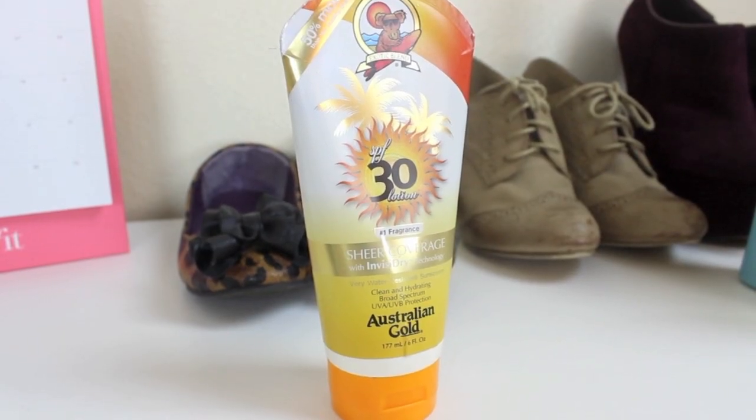My next favorite is probably my favorite out of this whole bunch — it's the Australian Gold SPF 30 Lotion with InvisiDry technology. It's a sunscreen with SPF 30, but it smells so good. It's like fruity, like bananas or something. I've never tried a sunscreen that smelled so delicious — you know how everyone complains about that sunscreen smell? This one smells amazing. I got this in a goodie bag at an event a while ago, and if you guys know where I can get more of this, please let me know because I definitely want to buy more. I just love it.